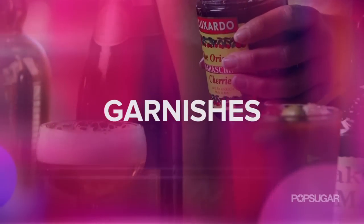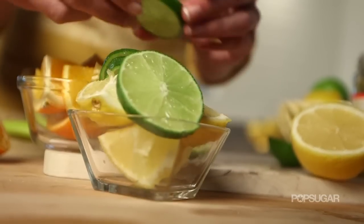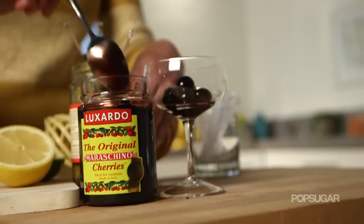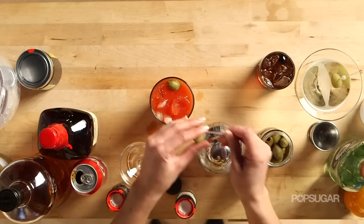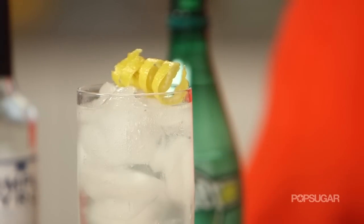Garnishes — never underestimate the power of fresh ingredients like lemons, limes, oranges, olives, and cherries. These are the most popular garnishes used in cocktails and things you may already have in your kitchen. Keep in mind that the rind is just as useful as the flesh.